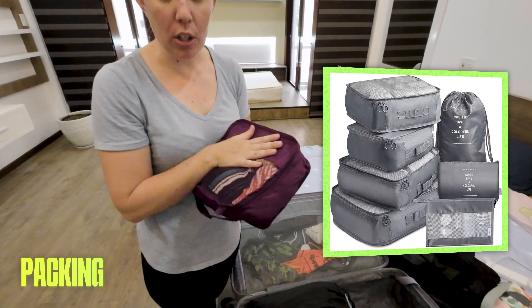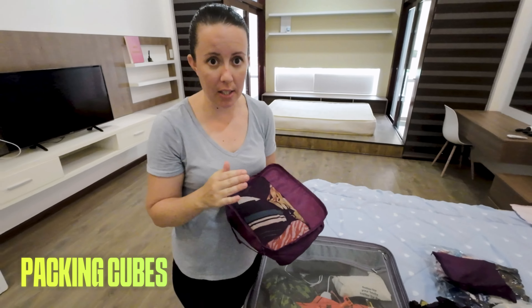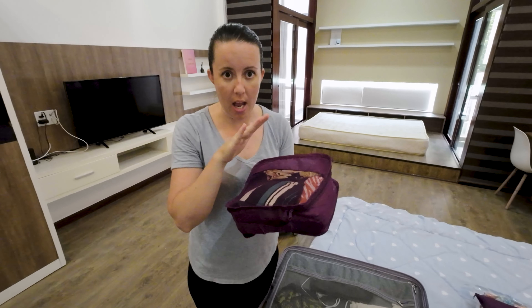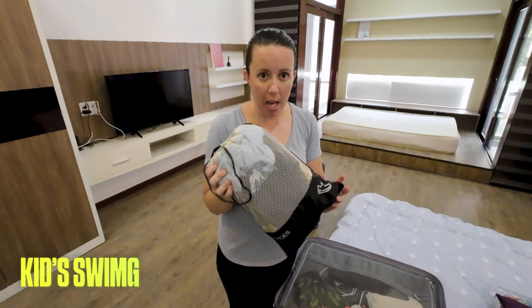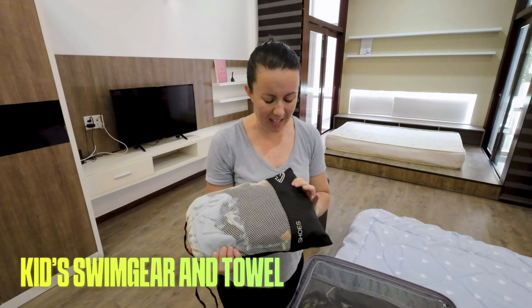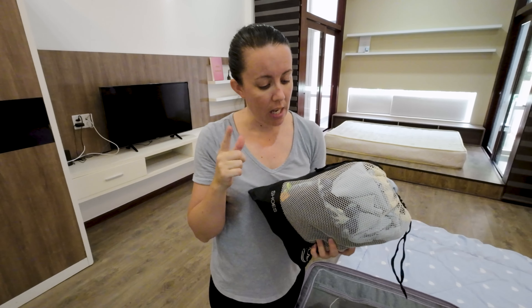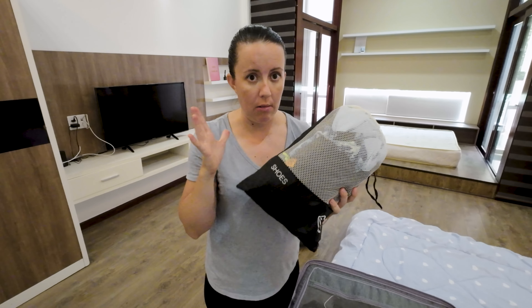We pack in packing cubes because they're much easier to sort out in a suitcase - you can play Tetris with them very well. This packing cube has my bathers, underwear, and socks. Then I've got the kids' swim gear and towels in another - really cheap Kmart packing cubes with three beach towels, the kids' swimmers, rashies, and goggles.